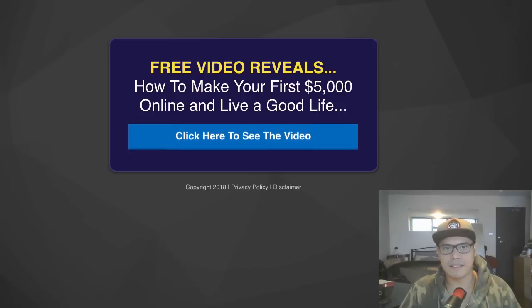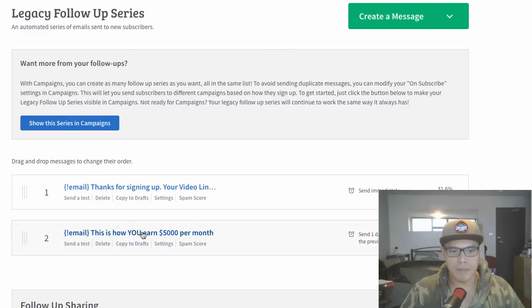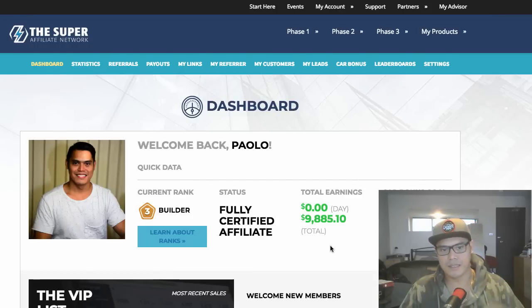On the back end I have an email follow-up using AWeber — the same autoresponder I'll show you how to use inside my training. I have an email follow-up saying 'hey, thanks for signing up,' and a second email on day two: 'This is how you earn $5,000 per month.' Inside these emails I have my affiliate links, so if they click the link it takes them back to the Super Affiliate Network offer.